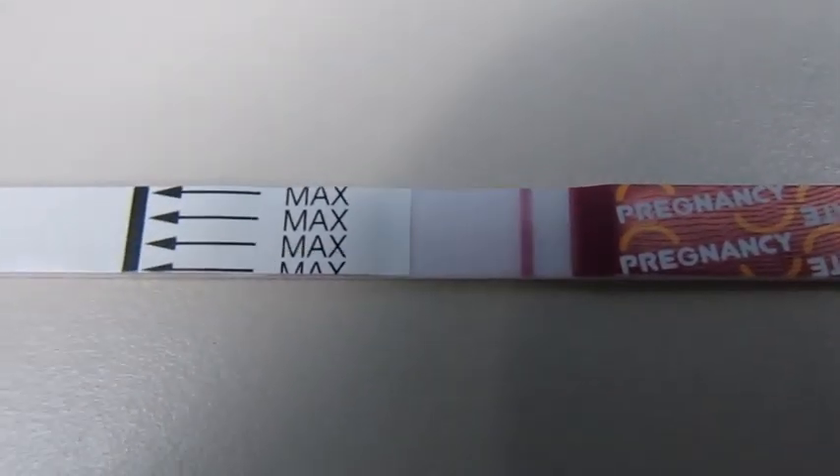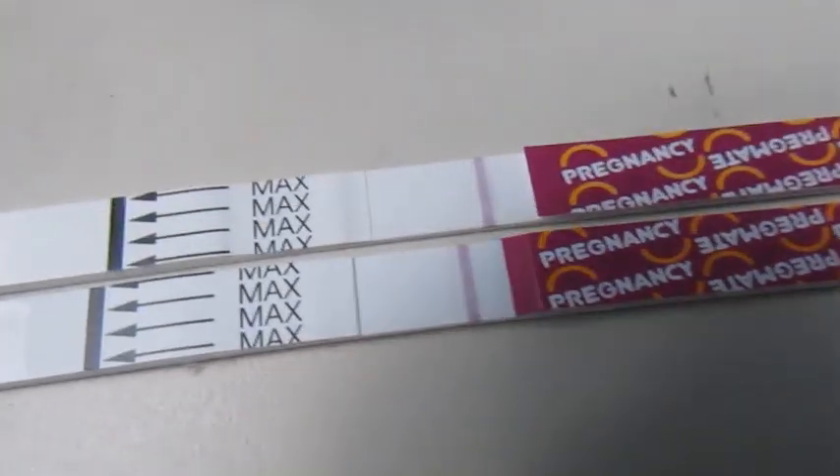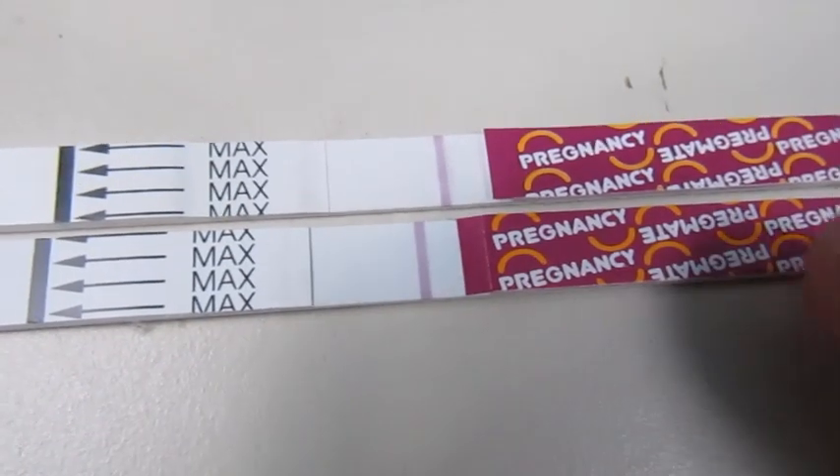This is a Pregmate test — the ones I've been using this whole cycle. So far here are my last two tests and they have both been negative.